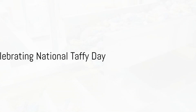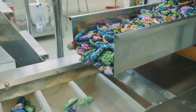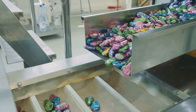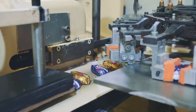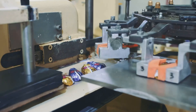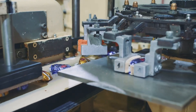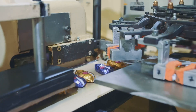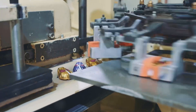So, as we celebrate National Taffy Day today, take a moment to appreciate this sweet, chewy treat. Whether you're a fan of the classic flavors like strawberry and vanilla, or you prefer more exotic tastes like watermelon and banana, there's a taffy out there for everyone. Enjoy the sweetness, relish the chewiness, and most importantly, have fun with it. After all, that's what taffy is all about. Happy National Taffy Day!